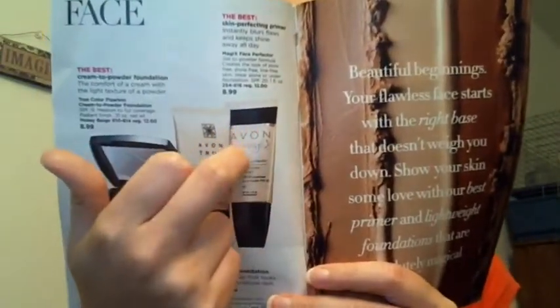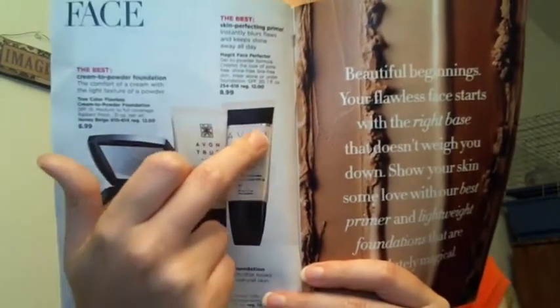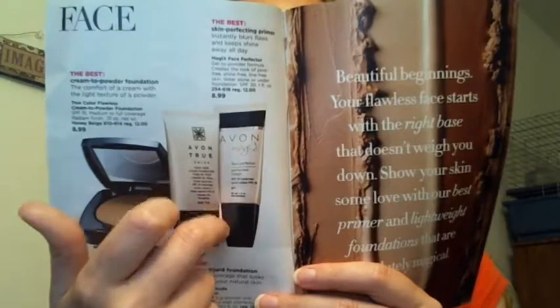I have used it every day for quite some time. The Magic Space Perfector is the other product I like, which is on sale for $8.99 — regular price is $12. I'll use it in lieu of foundation personally, but you can also use it as a primer for foundation. It's SPF 20 and it's going to help get some of the shine away, so if I had it on right now I wouldn't have so much shine.